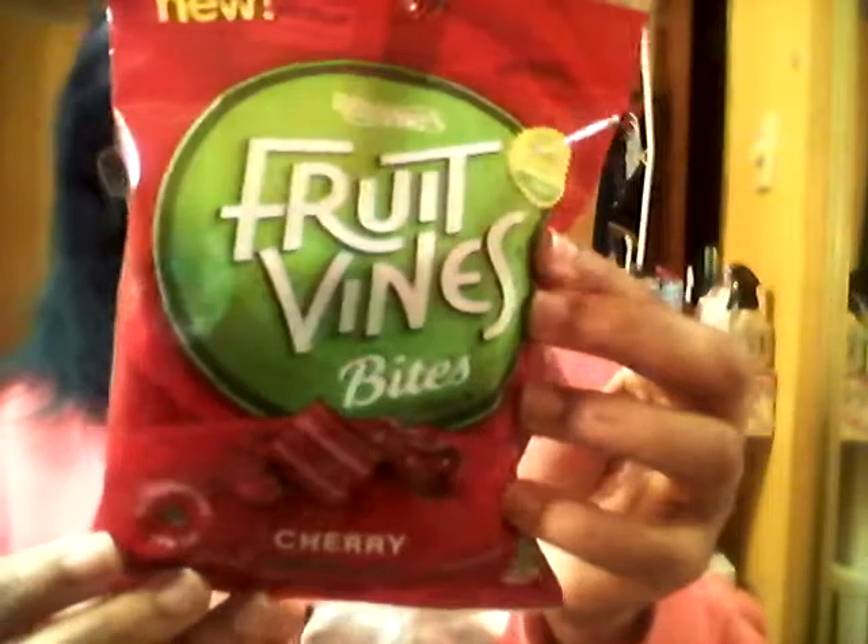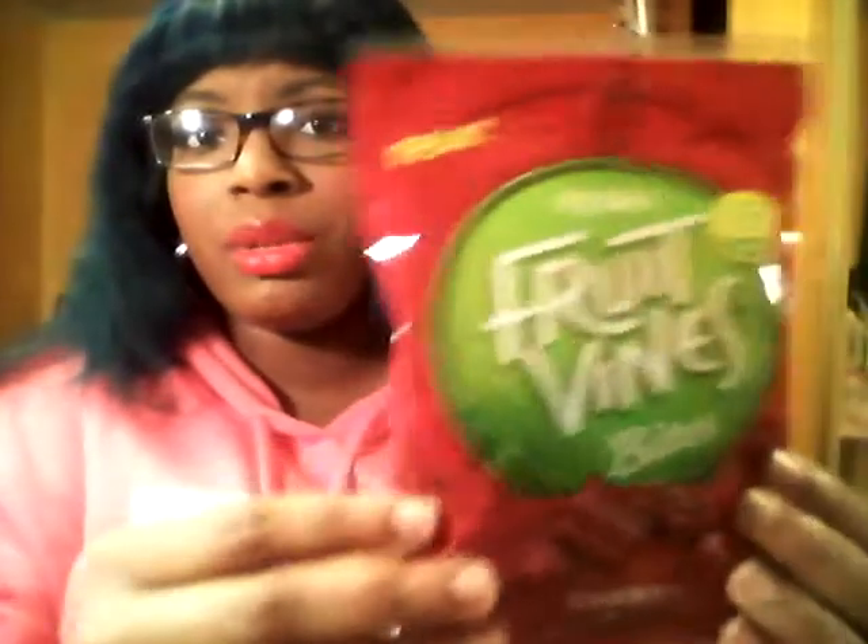On to some food items — I received Red Vine Fruit Vines in cherry flavor. It says soft, chewy, fruity candy, no preservatives, low fat, 150 calories per serving, with nutrition facts on the back. I'm really curious to try these — they might taste something like Twizzlers. I'll be trying them and doing updates on Instagram since it's easier to post updates there.